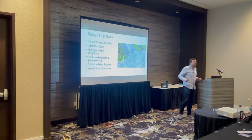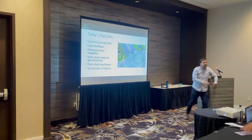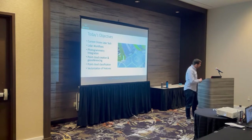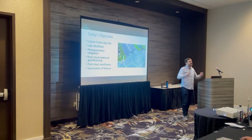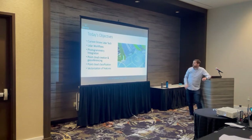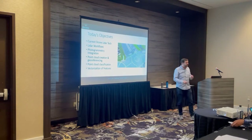So what are we going to talk about today? We're going to start by going through the current drone LiDAR technology and all the different options out there. We'll cover the workflows to go from flying a drone with a LiDAR sensor to getting a final survey deliverable. We'll talk about photogrammetry integration — and there's actually going to be a fair amount of photogrammetry discussion because we believe the best workflow is a blend of photogrammetry and LiDAR together. We'll cover creating point clouds, geo-referencing, classifying point clouds, vectorizing features, and ultimately getting into CAD.